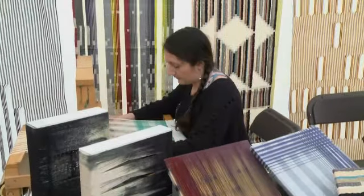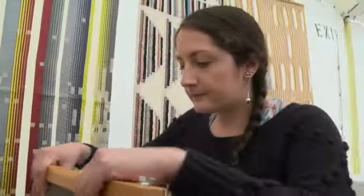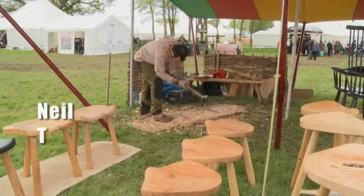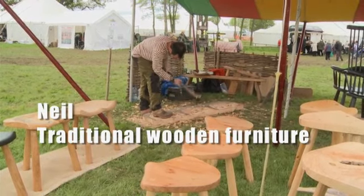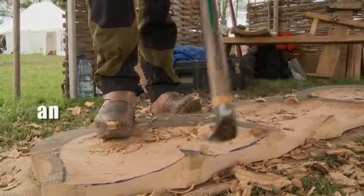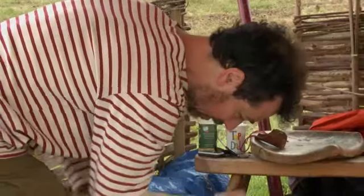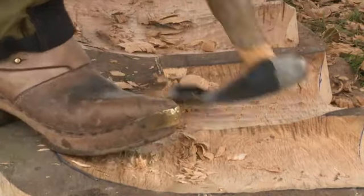There are many talented young craftspeople working at the show today. Neil makes traditional wooden furniture. He uses a very old tool called an adze, and he wears special shoes because the adze is quite a dangerous tool.